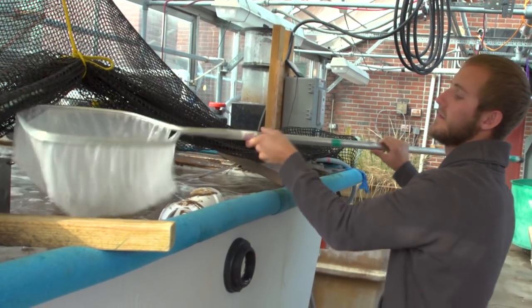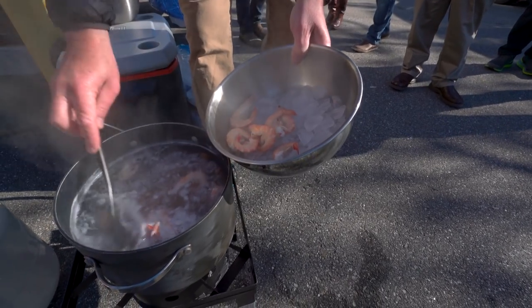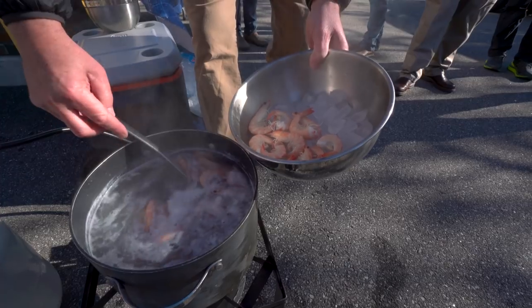This would be a good way where shrimp that are recently produced and locally produced would be available for the local seafood markets or grocery stores. You know exactly how it's been handled, how it's been grown, and it's as fresh as fresh can be.